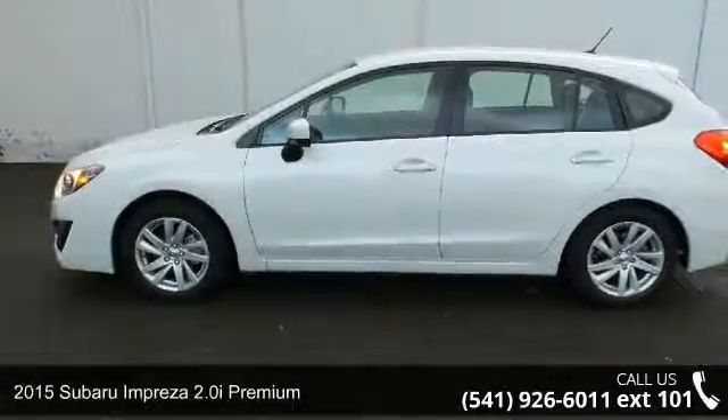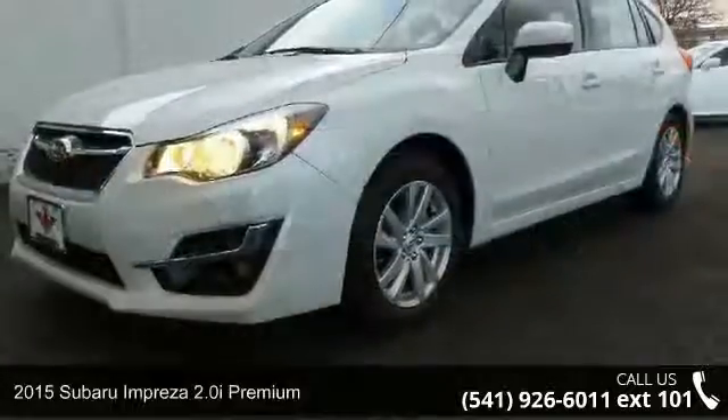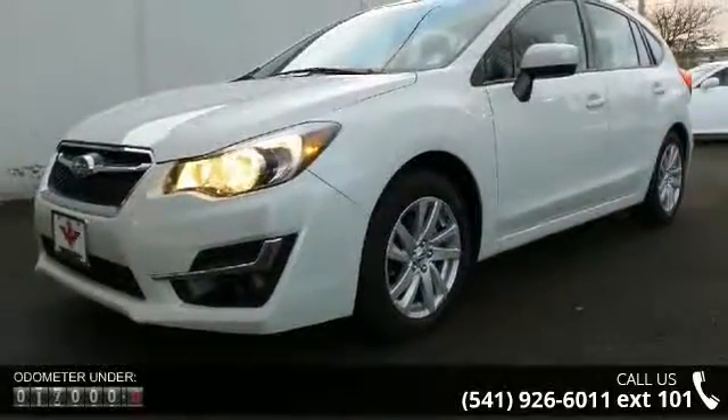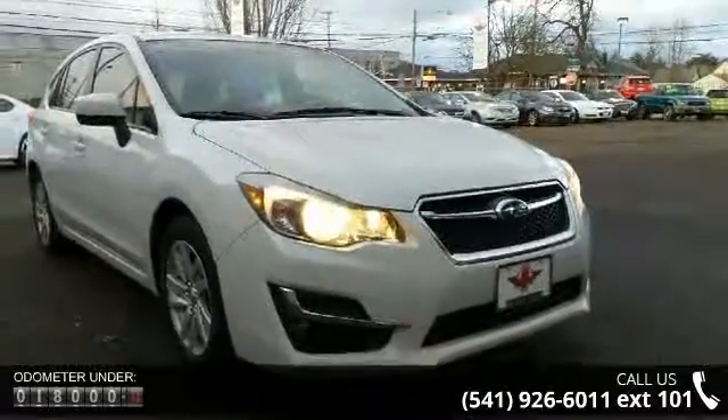Imagine yourself in this 2015 Subaru Impreza. This may be the set of wheels you've been looking for. This vehicle comes with a reliable 4-cylinder engine, connected to a smooth shifting automatic transmission.